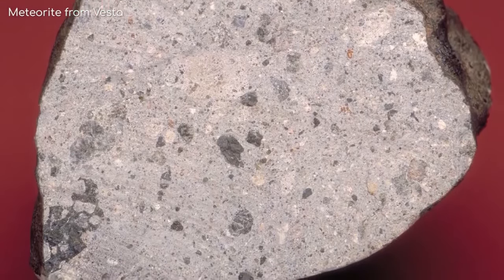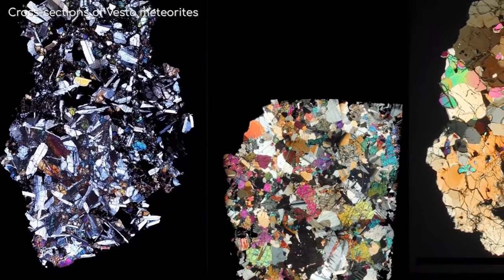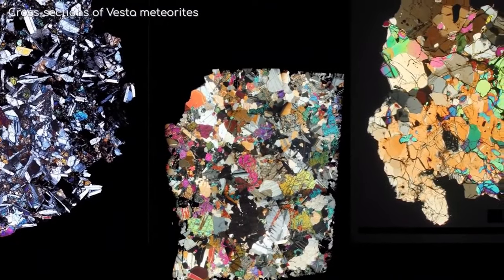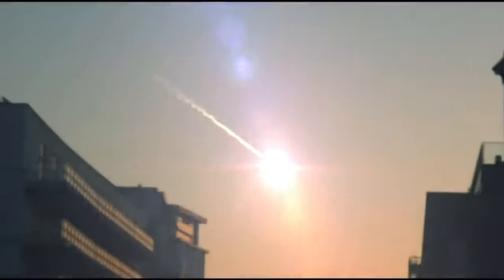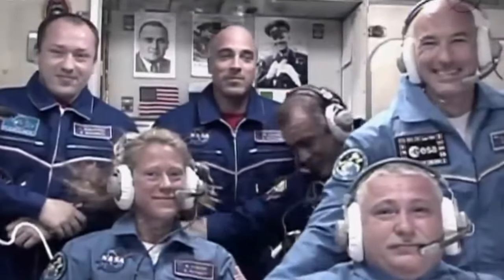A tremendous amount of energy was unleashed by the collision, resulting in enormous fires, tsunamis, and the ejection of material into the atmosphere. The expelled material caused a nuclear winter effect, blocking sunlight and resulting in a sharp reduction in world temperatures. This impact event was an important turning point in the evolution of life on Earth, shaping the planet's biodiversity and the dominance of mammals for millions of years. Crucial insights into the dynamic and linked processes that have shaped our planet throughout geological time scales can be gained from the study of such impact events.